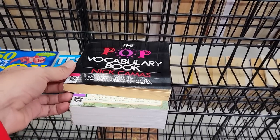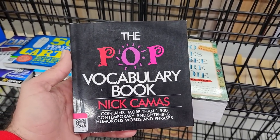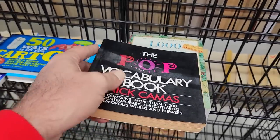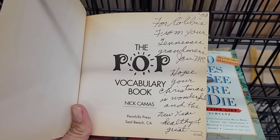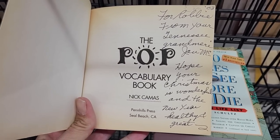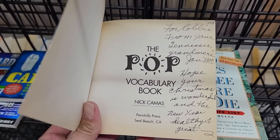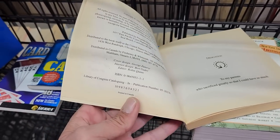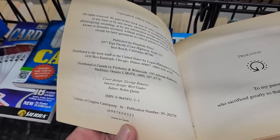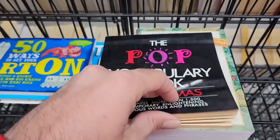Over in the books I found the POP vocabulary book, which contains more than 1,500 contemporary, enlightening, humorous words and phrases. It looks like this was a Christmas gift to somebody at some point, so it's kind of sad when you find old gifts dropped off at the thrift store. I had to see when this book was from to see how contemporary it was, and it says copyright 1996 — so not very contemporary.